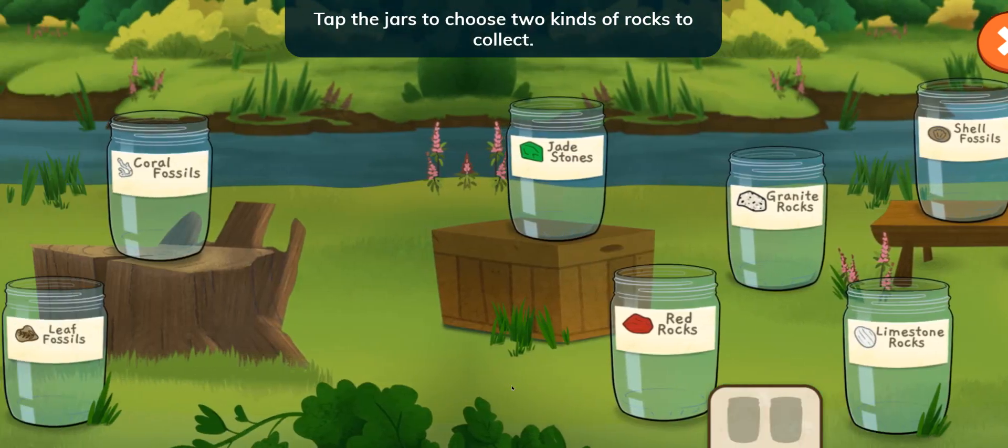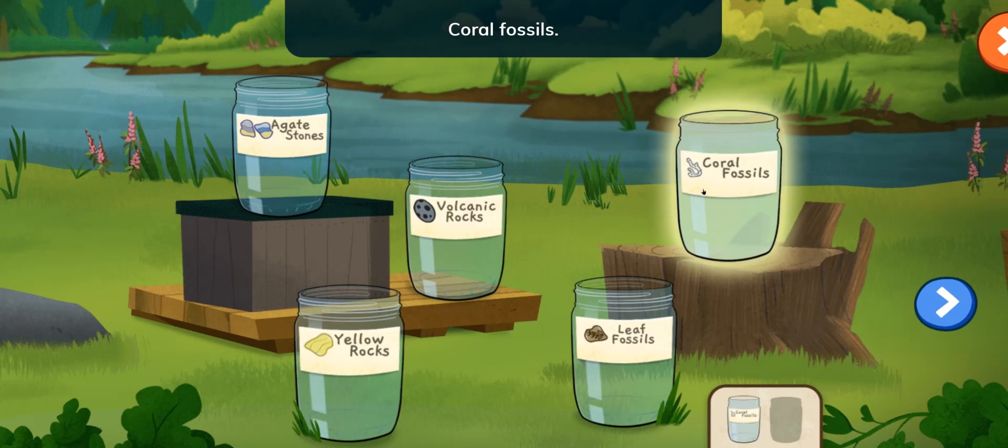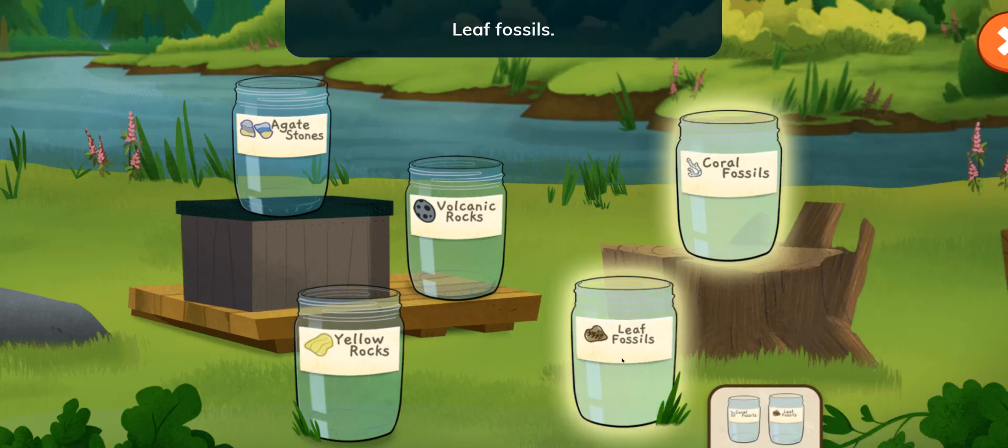Tap the jars to choose two kinds of rocks to collect. Tap the arrow button to see more jars. Coral fossils. Choose one more jar. Leaf fossils.